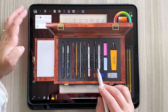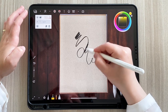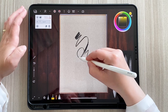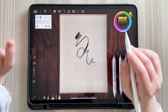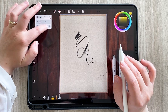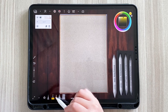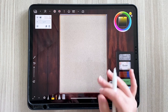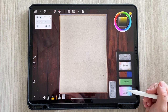Se uso la matita e poi prendo lo sfumino, mi sfuma. Bellissimo, giuro, stupendo! Sono contentissima di aver speso questi soldi. Per cancellare devo prendere la gomma: ti dà proprio la sensazione di disegnare sulla carta. Qua ci sono anche le varie gomme.